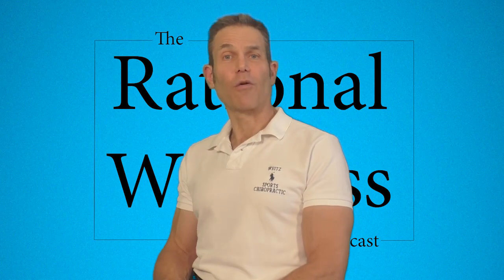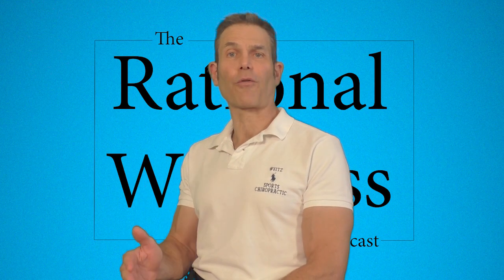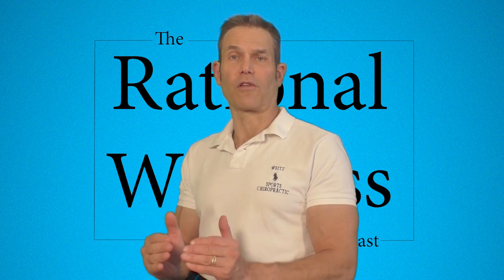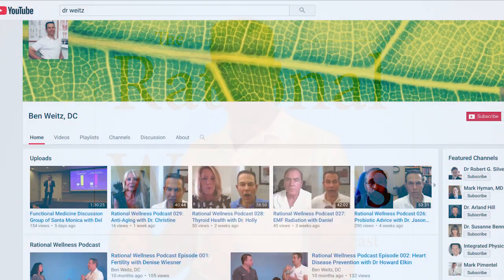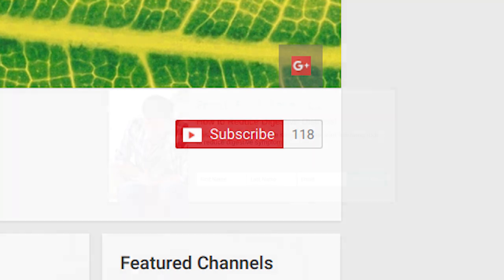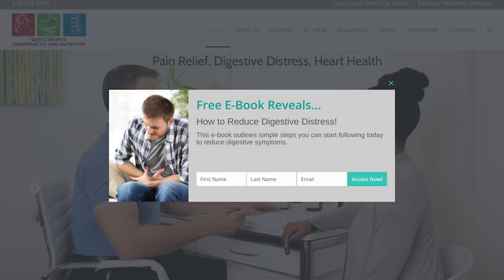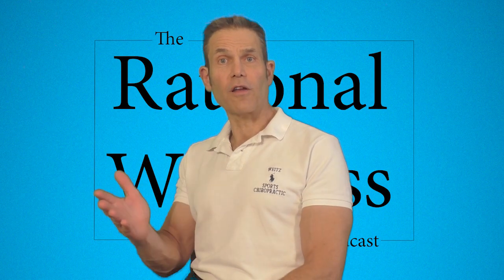This is Dr. Ben Whites with the Rational Wellness Podcast, bringing you the cutting-edge information on health and nutrition from the latest scientific research and by interviewing the top experts in the field. Please subscribe to the Rational Wellness Podcast on iTunes and YouTube and sign up for my free e-book on my website by going to drwhites.com. Let's get started on your road to better health.